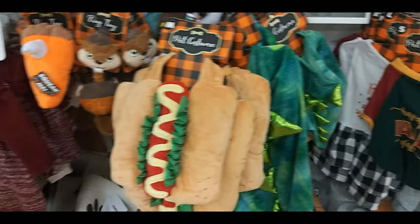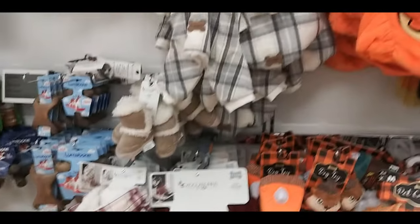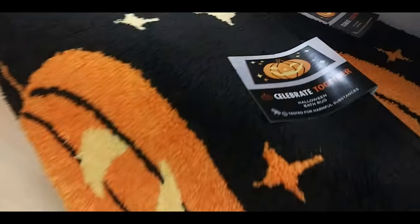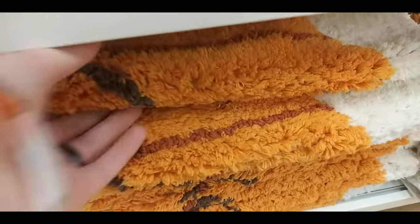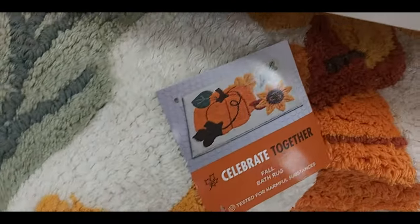Happy fall y'all. Hot dog. Pumpkin pie. And they had Christmas ones — flannel and like a Santa one. Here's a bath mat of a pumpkin. Some skeletons with a pumpkin. Here's one I think is more fall — it just said blessed or just had a big pumpkin. Pumpkin and flower.